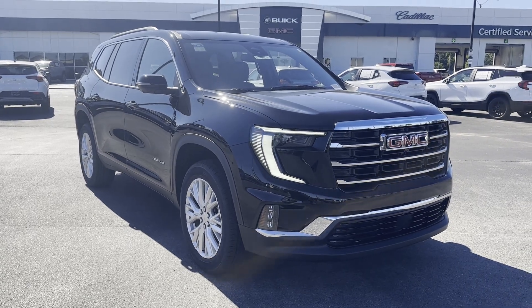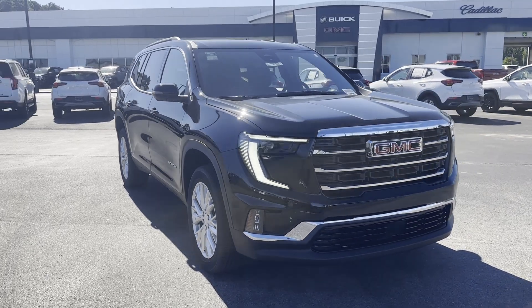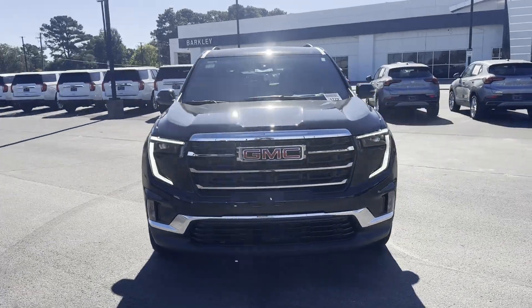2024 GMC Acadia. This SUV offers space as well as power and performance.